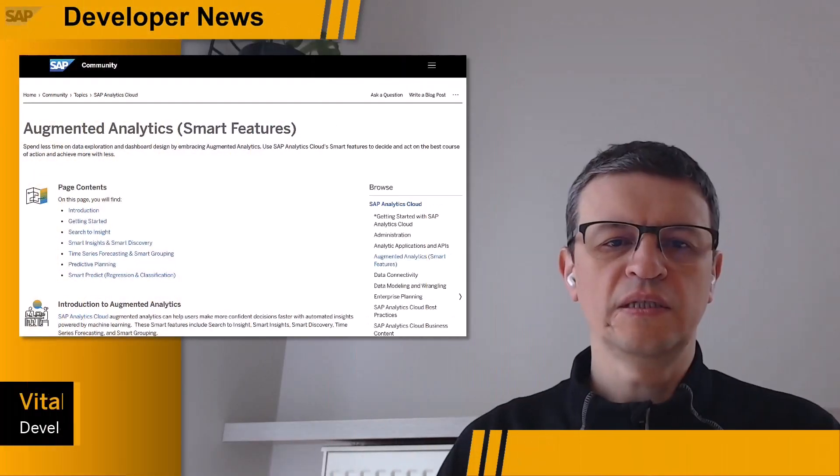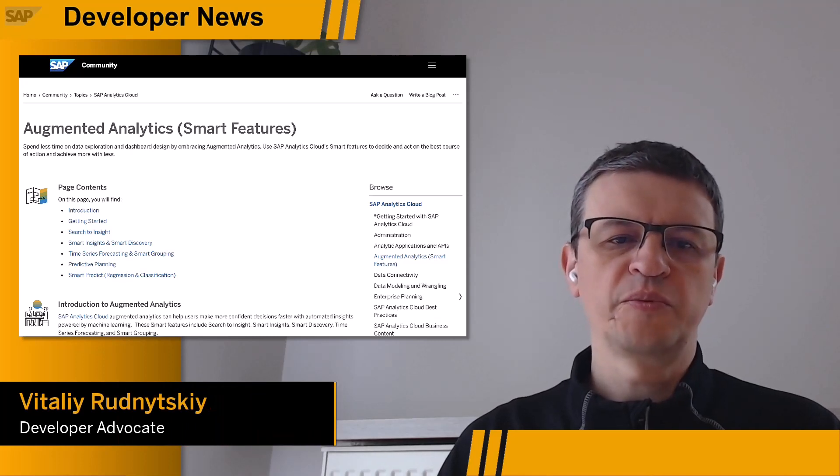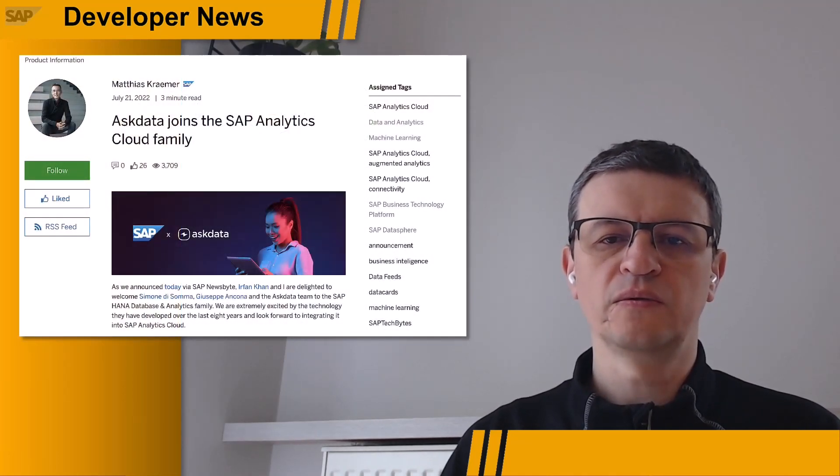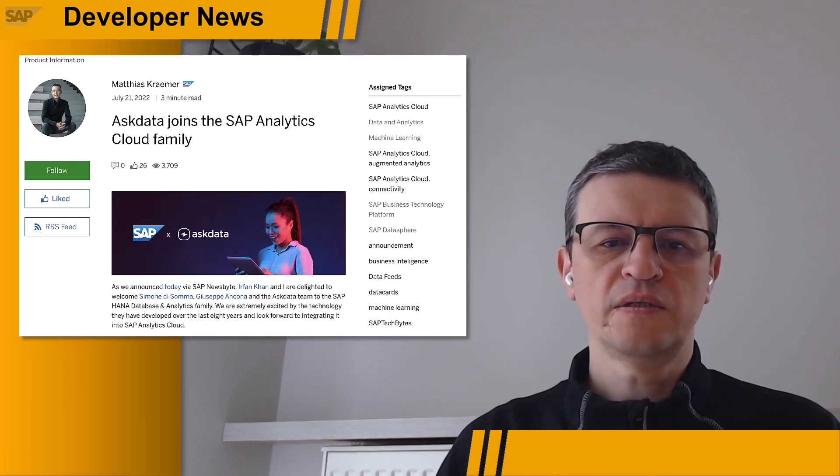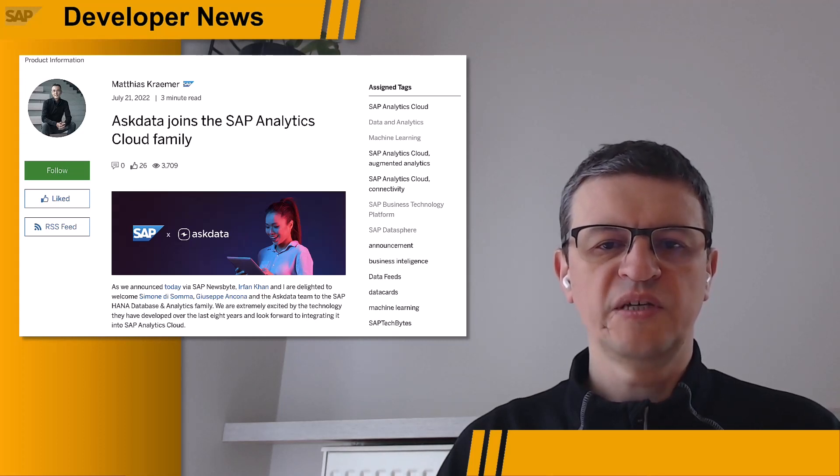AI-Driven Augmented Analytics now uses natural language processing technology from AskData, which SAP acquired in 2022 and has integrated into SAP Analytics Cloud. Users can access the new feature enabling natural language queries from their homepage and will be able to visualize their query results in tables. The use of large language models, or LLMs, improves the accuracy and consistency of answers compared to existing search-driven offerings.